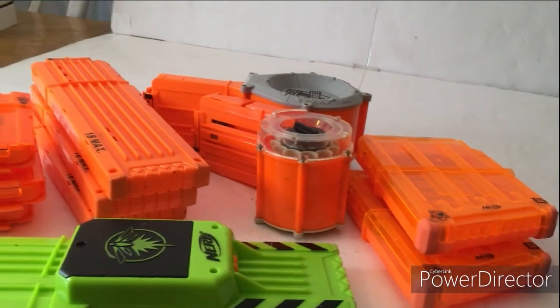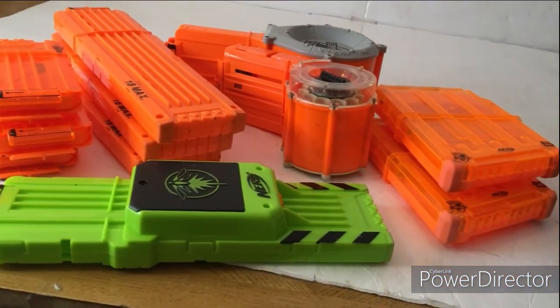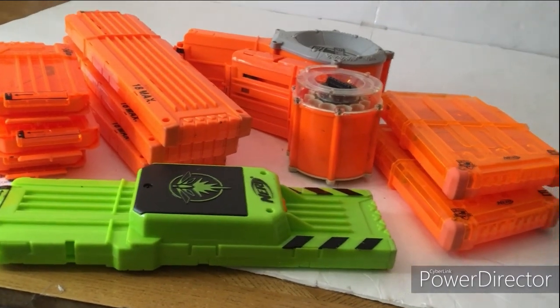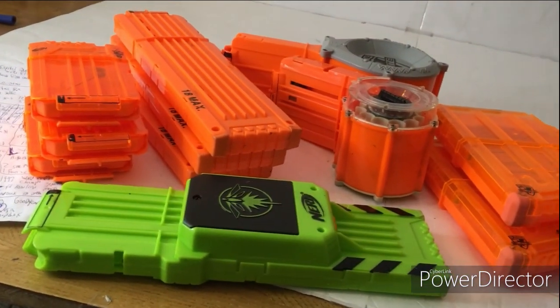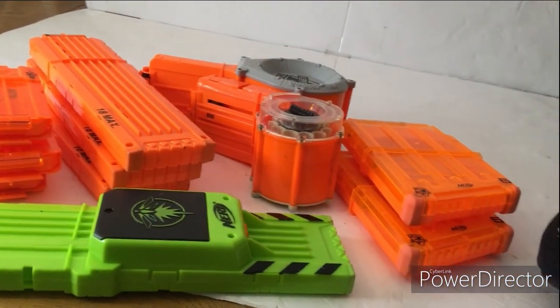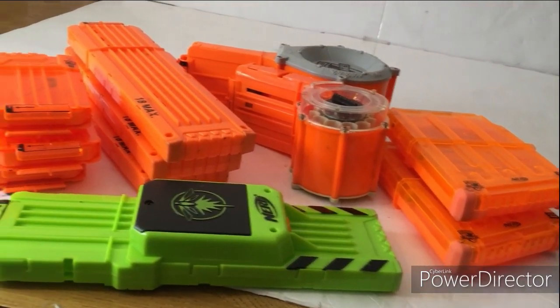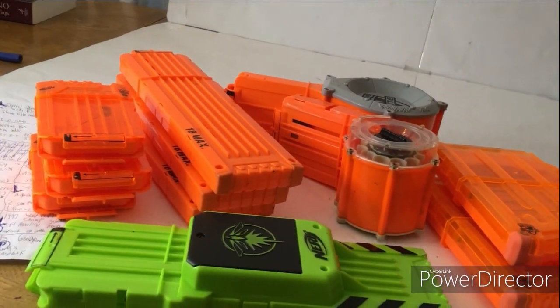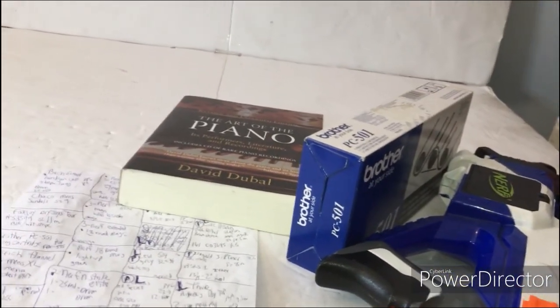I found eleven magazines altogether so those should sell no problem. Photography is done, all my stuff is put away except for a few last items to stash.